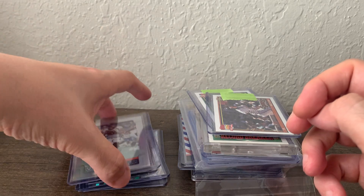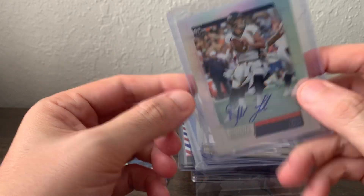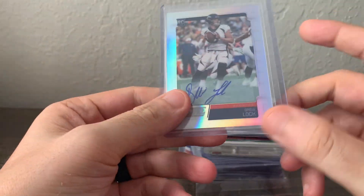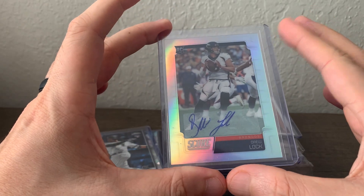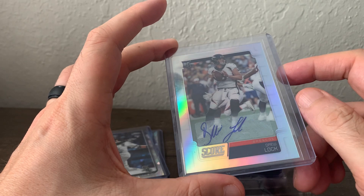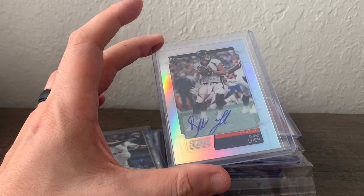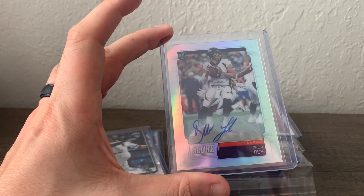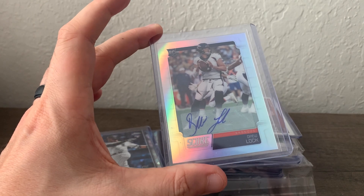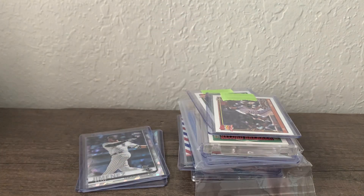Also off the blowout forums, a Drew Lock Score auto out of 75, number 53. He's one of the rookie quarterbacks I'm looking at — him and Daniel Jones are the two I'm paying attention to right now. Daniel Jones plays for the New York Giants; I like him a little more since he was a higher draft pick, but I think both have good talent and are a lot cheaper than Kyler Murray.